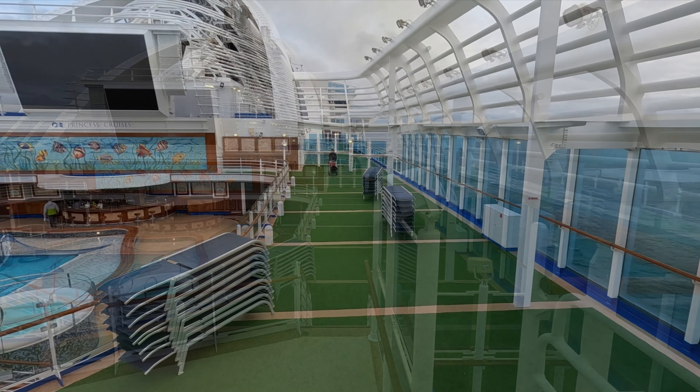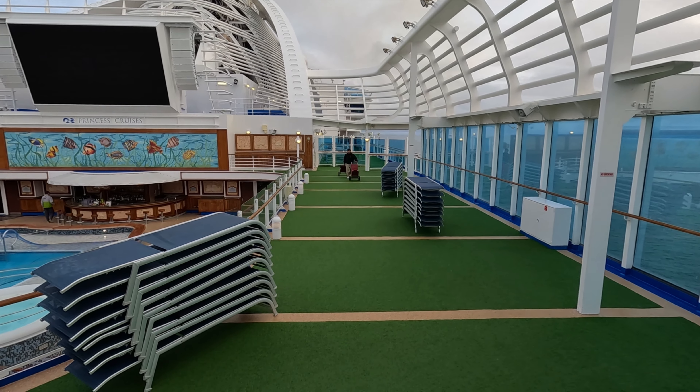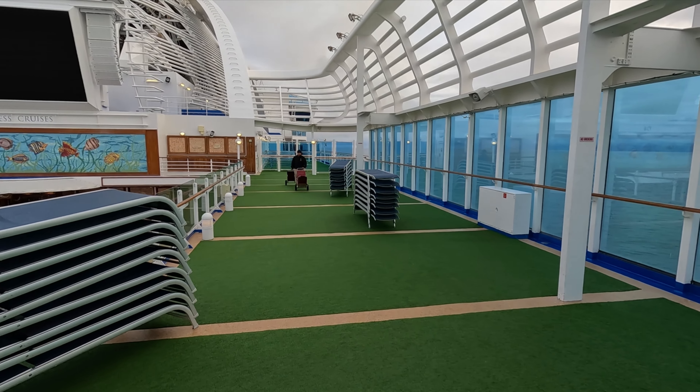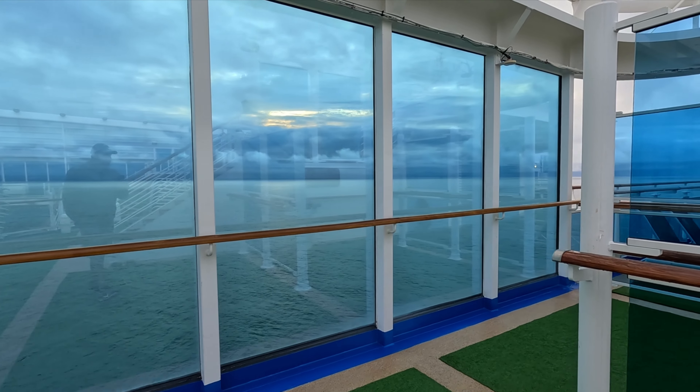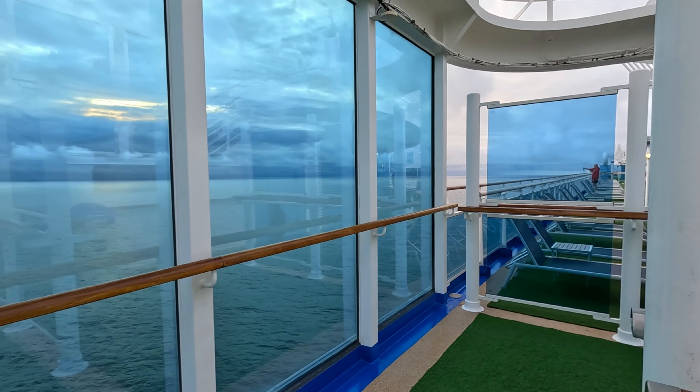It's Ken here from Northern Viking Explorer. I'm here on the beautiful Crown Princess cruise ship and today I'm going to be giving you a full walking tour of this amazing ship. We're going to start out up here on the upper decks and work our way down through the ship floor by floor, all the way down to the Piazza. There are so many cool spots to discover on the Crown Princess, so let's dive right into this full ship tour.